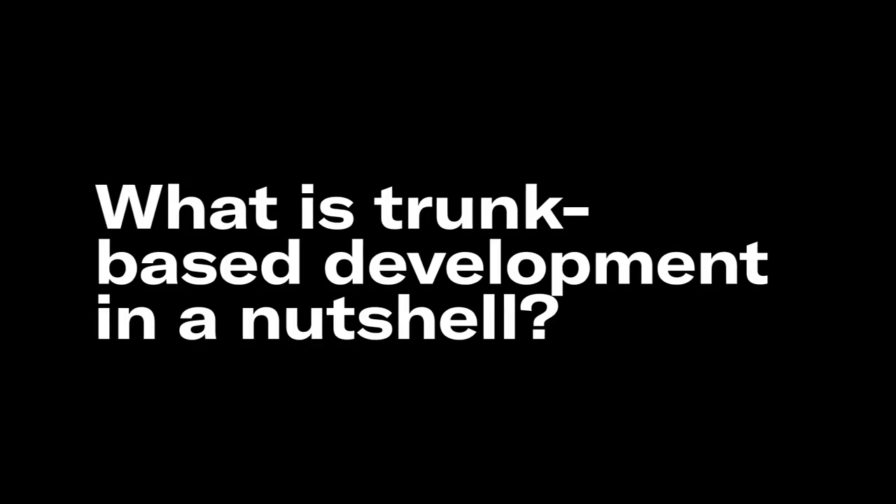Trunk-based development in a nutshell means that you are developing in a flow together. You are not constantly interrupted because you're required to review other people's code. You don't do any code reviews of feature branches anymore. You deliver your features in small increments. The whole team works together — you always at least pair or mob, interdisciplinary with front-end and back-end together.